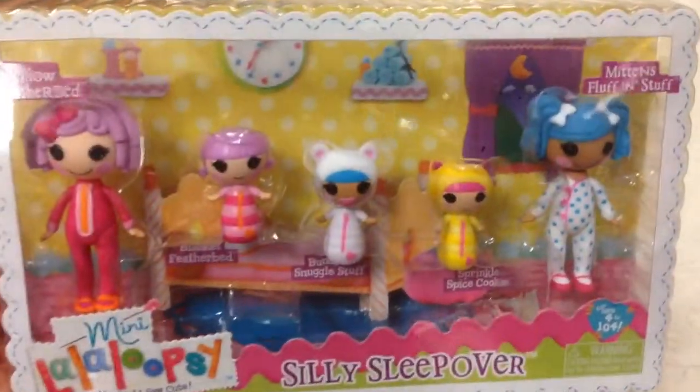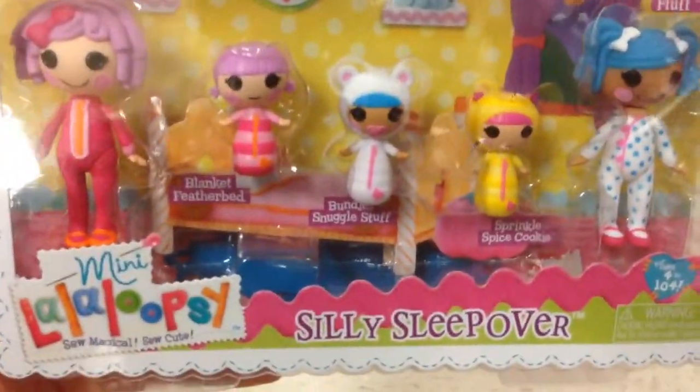Hey guys, welcome back to Top Shelf Boys. Check this out from Mini LaLaLoopsy — this is the Silly Sleepover Set.